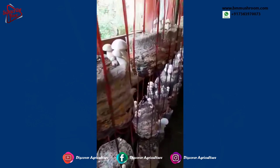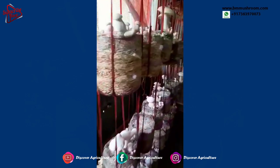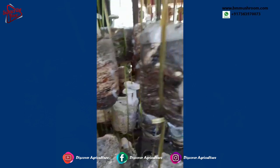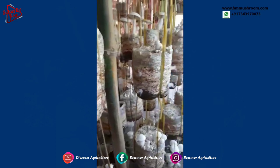Milky mushrooms belong to the Callocybe genus, which is a small genus of about 40 species of mushroom, including Callocybe gambosa. Milky mushrooms, botanically classified as Callocybe indica, are the only mushroom species both native to and cultivated in the hot and humid climate of India.